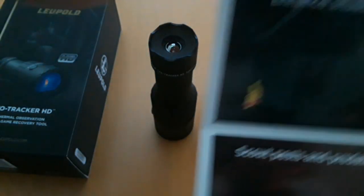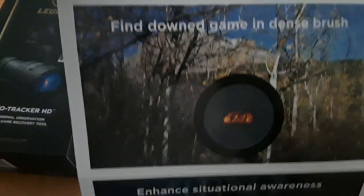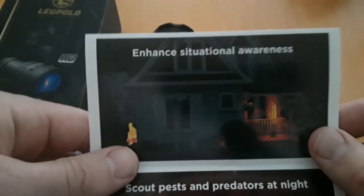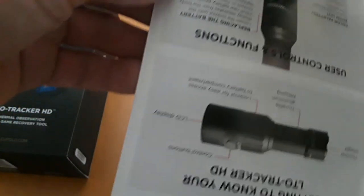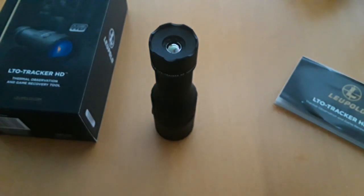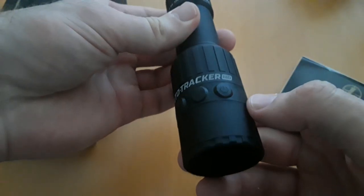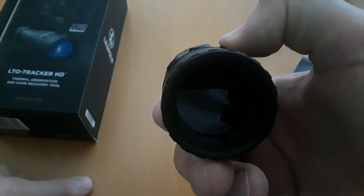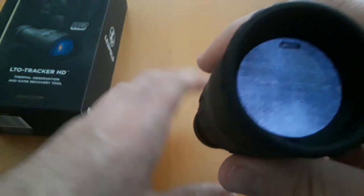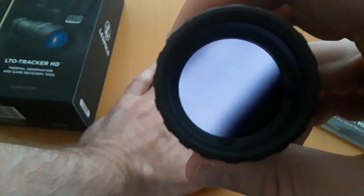I haven't extensively tested this in different conditions since I just got it, so I'll do the best I can with the time I've owned it. Basically, there are three buttons. The power button — hold it down and it turns on. Let me show you by pointing at something we can test.